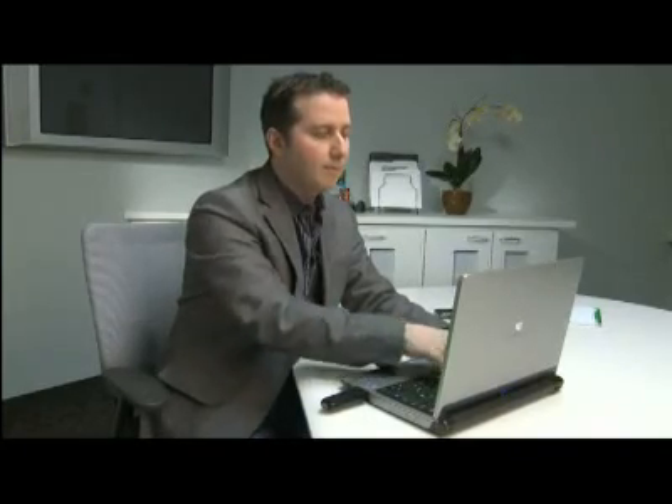Mark Saltzman is one of Canada's leading technology experts. Technology is all about making people's lives easier, so it's great to see it applied for the benefit of people living with diabetes.